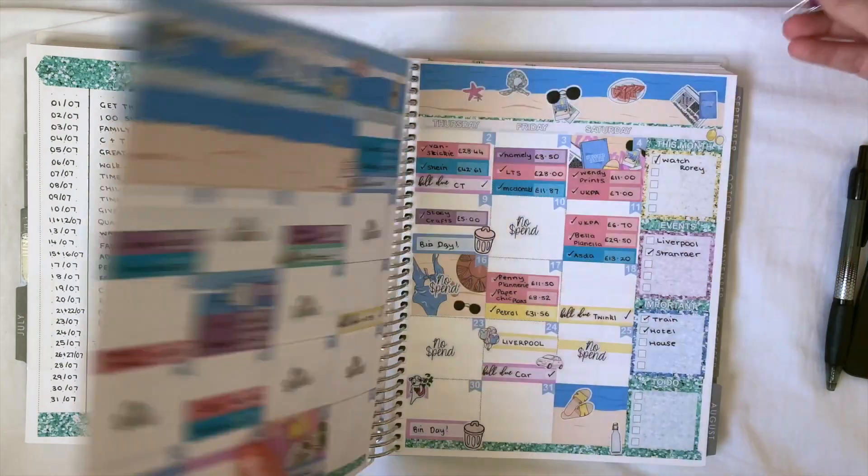I had no unbudgeted expenses, which is absolutely super. So let's add all of my actuals up and get the total. So we have rent, council tax, the money I put into my joint account, my phone bill, Help to Buy, Twinkle which is my teacher subscription, my car insurance, Epidemic Sound, and then allowance £158.06.